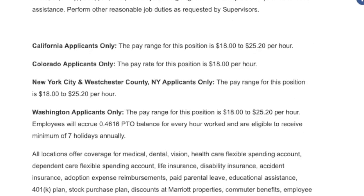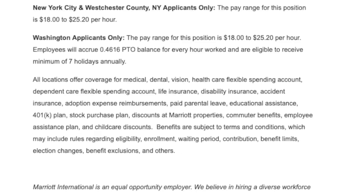Pay is going to be dependent on location and experience, but pay for this position ranges anywhere from $18 an hour on the low end all the way up to $25.20 an hour on the high end. And of course, Marriott is offering a standard benefit package that includes medical, dental, vision, healthcare, flexible spending accounts, 401k, and paid time off.